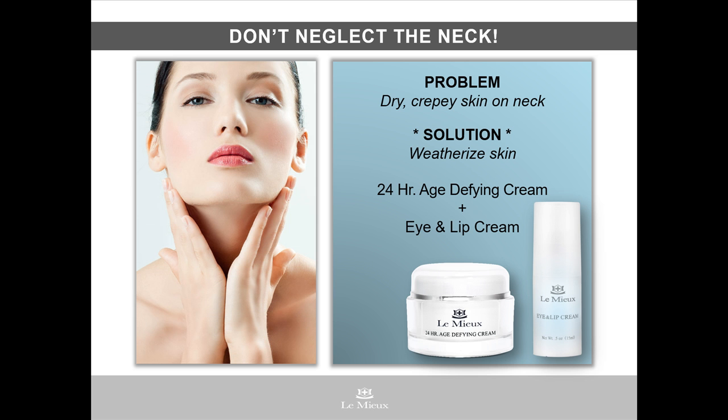Here's a special tip. Janelle recommends that you always apply skincare starting not at the face, but starting at the décolleté and working your way up through the neck and finally the face. It's the key to keeping skin looking younger all over, not just the face.